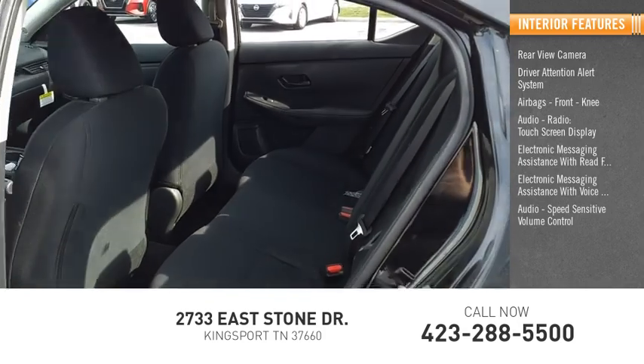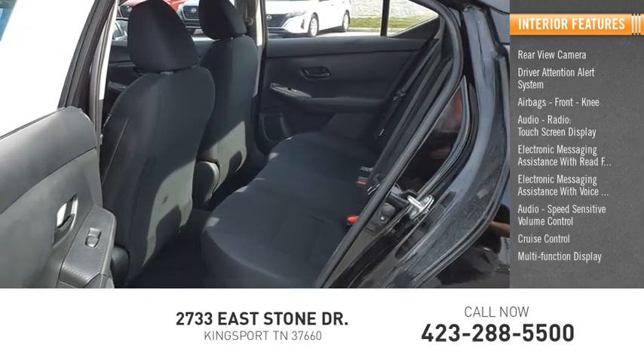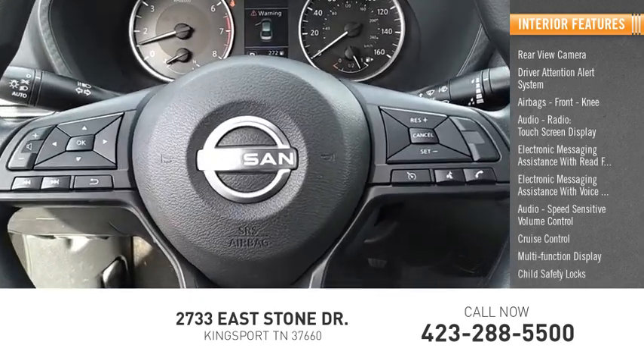Audio, speed sensitive volume control, cruise control, multifunction display, child safety locks.